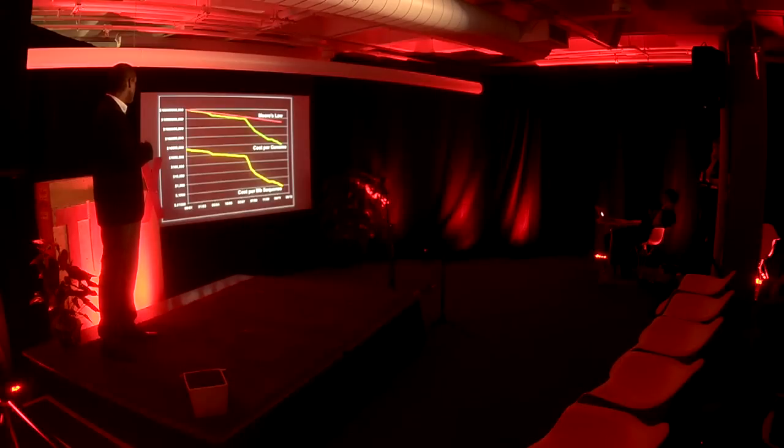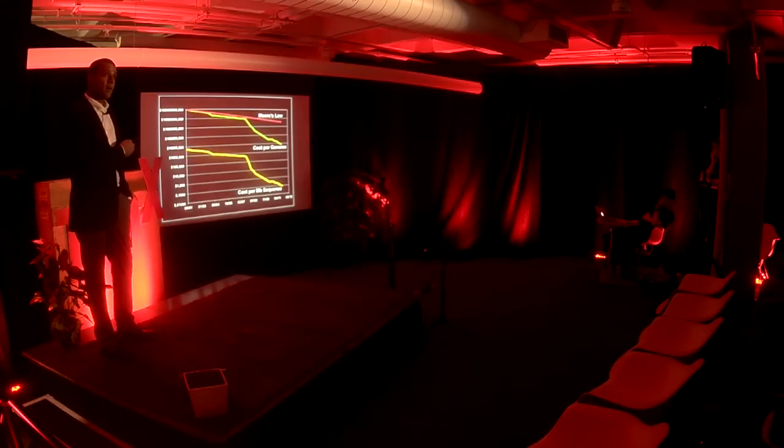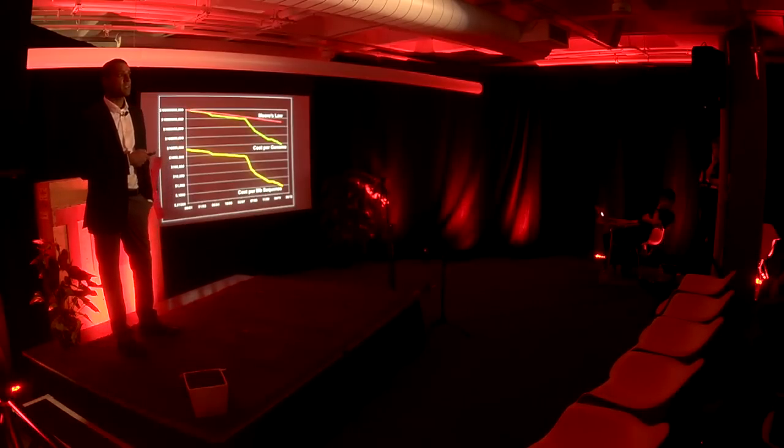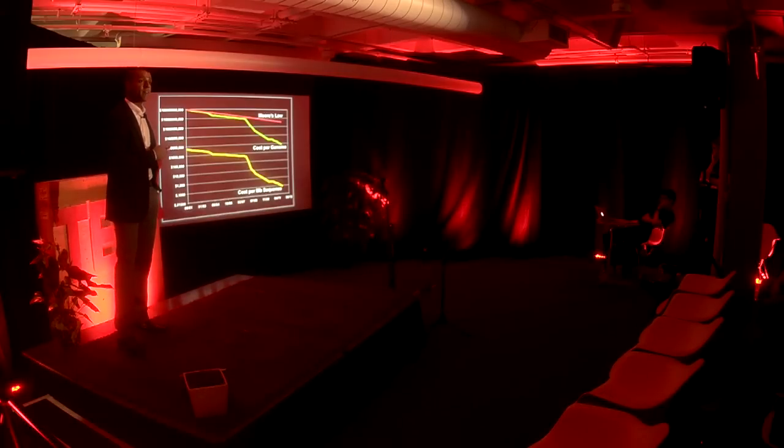Once you get to a certain price point — for example, in 2008 it started off at $1,000 per megabyte — within five years that dropped to mere pennies. And at that price, information is just a commodity. When we have information so cheap, it'll take on a life of its own.